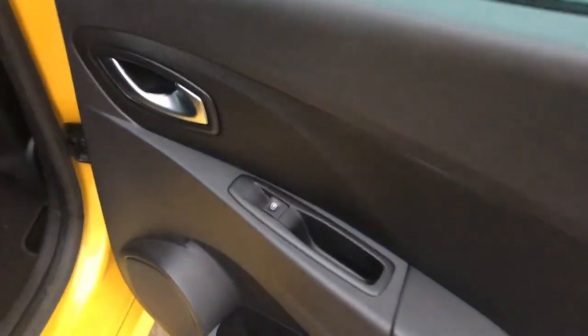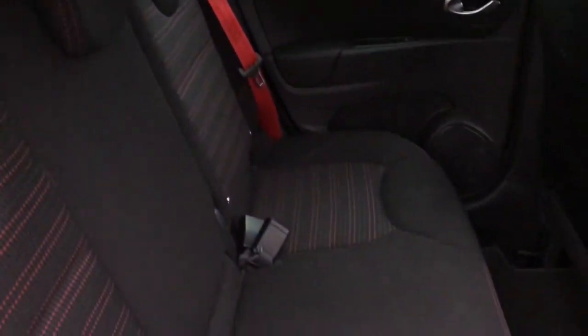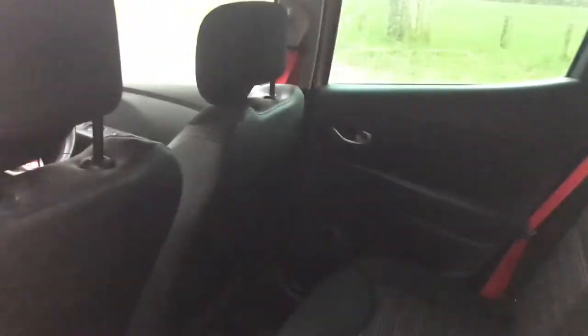Looking from the passenger side, everything is good. In the back it's the same — it's all in really good condition. I don't think it's had a lot of use in here, to be honest. From the other side, there's no damage either. It's all good.